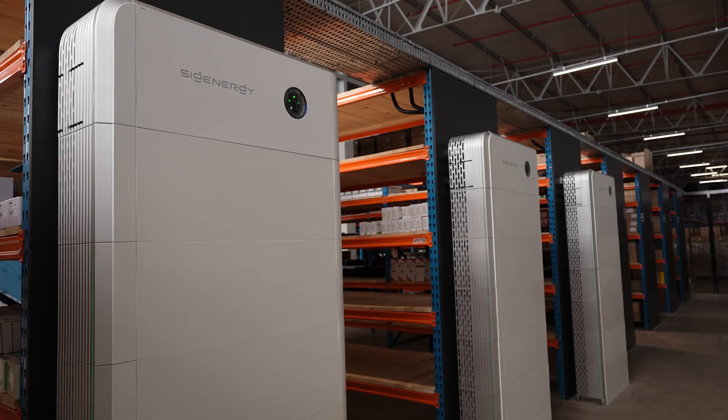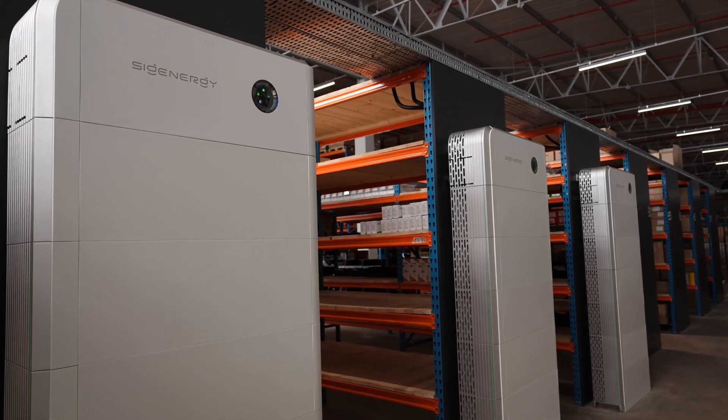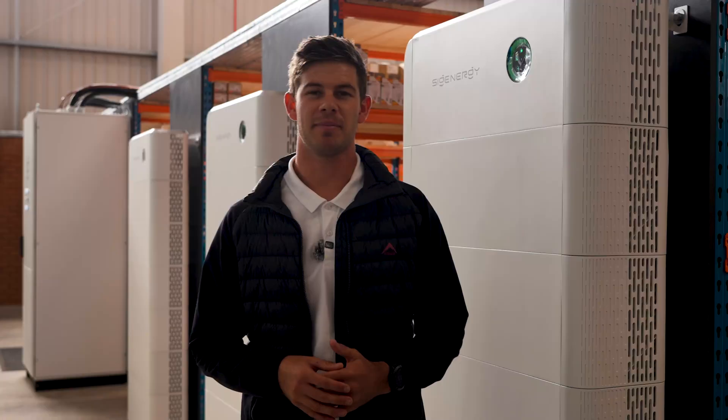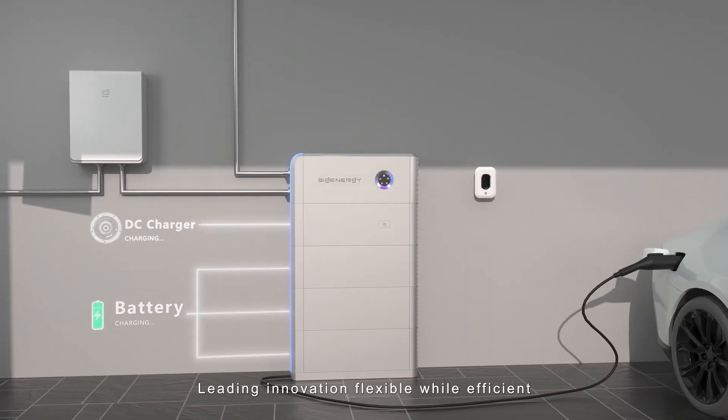Come with me and let's have a look at our brand new solar installation at the Centurion branch. This particular setup includes a 125 kilowatt second-stall inverter paired with a C180 gateway, backed by 240 kilowatt hours of battery storage.